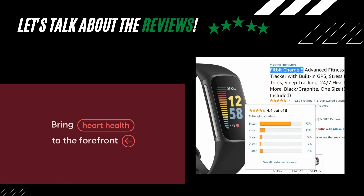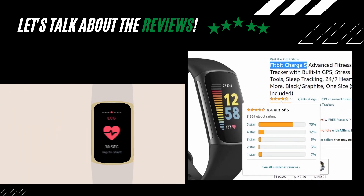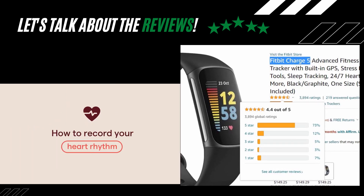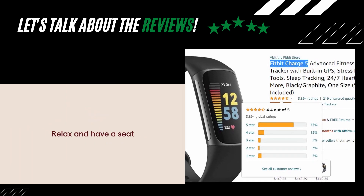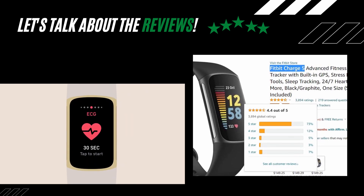On Amazon US, the Fitbit Charge 5 has a rating of 4.4 out of 5 stars from 3,894 ratings. The product is also the number one bestseller in the Activity and Fitness Trackers category on Amazon — pretty sweet.